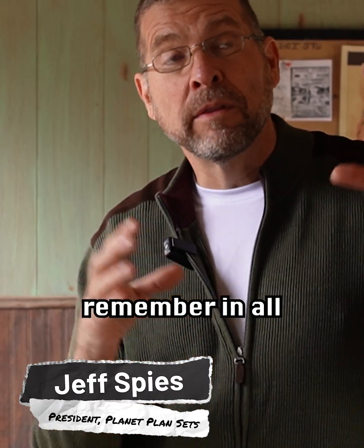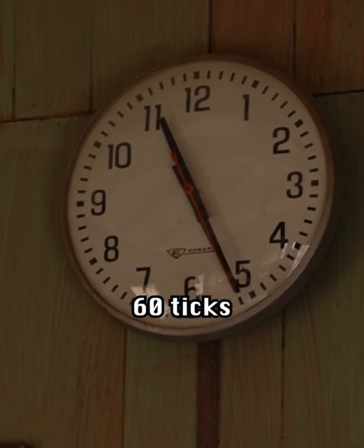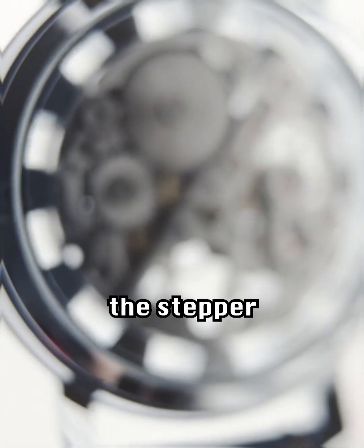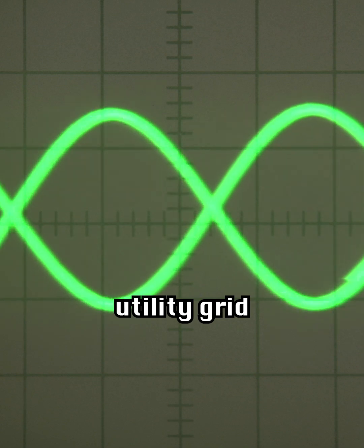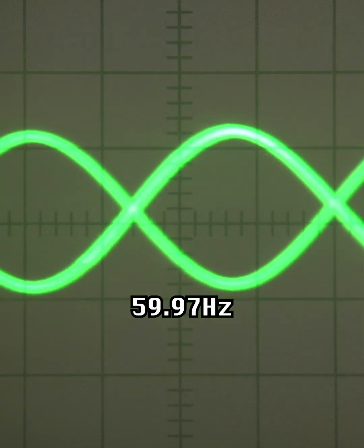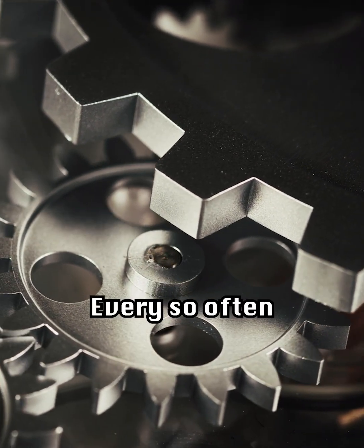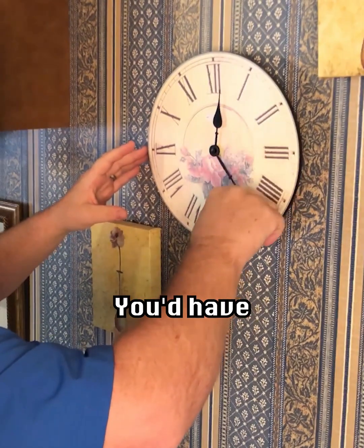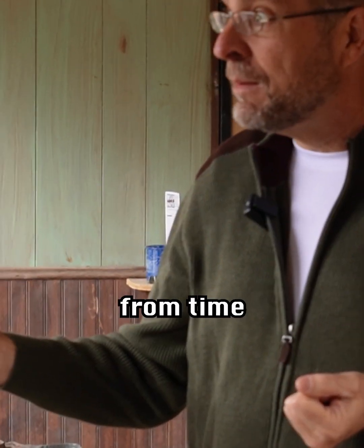People of my era remember in all the classrooms, you had these round clocks mounted on the wall. Obviously, 60 ticks made one minute of the second hand. But the funny thing is, that stepper motor was keeping its time based on the frequency of the utility grid, which is 59.97 hertz. That stepper motor was looking at that, and that's how it kept time. Every so often, when you'd get that small error built up over a month, you'd have to go manually adjust all those clocks. That relates to off-grid applications from time to time.